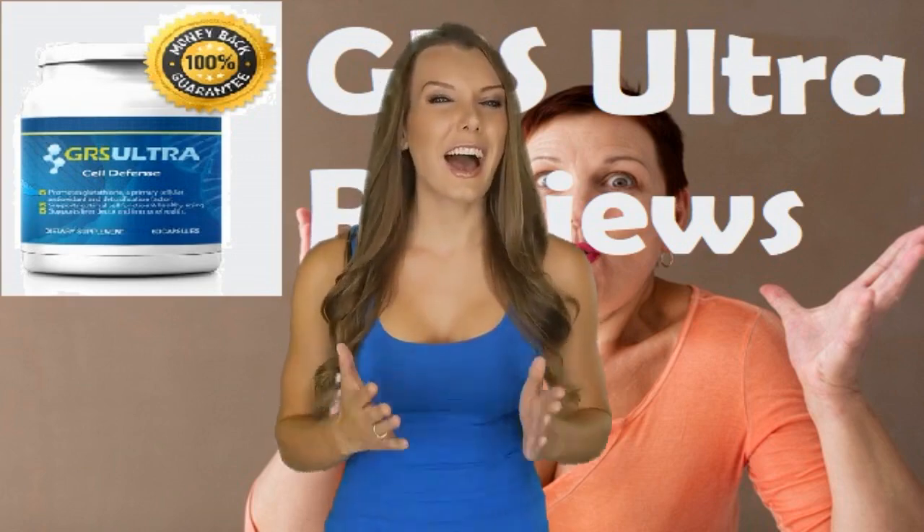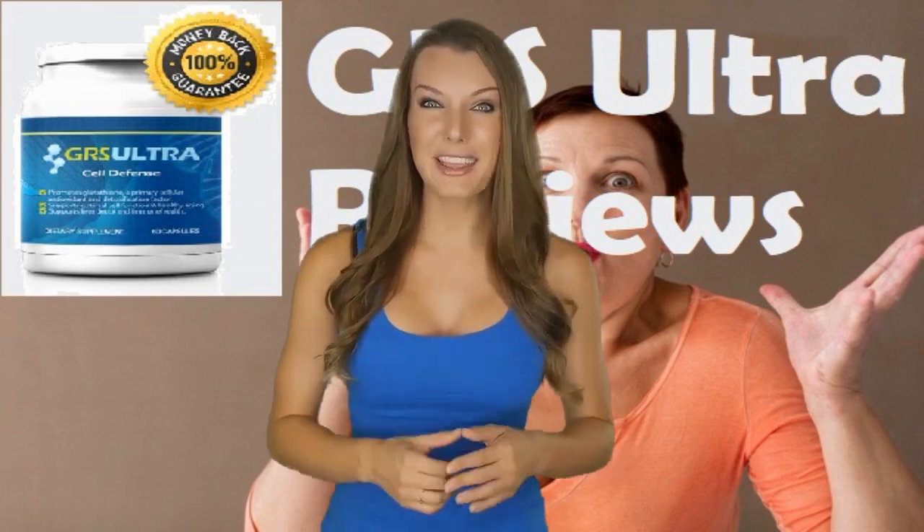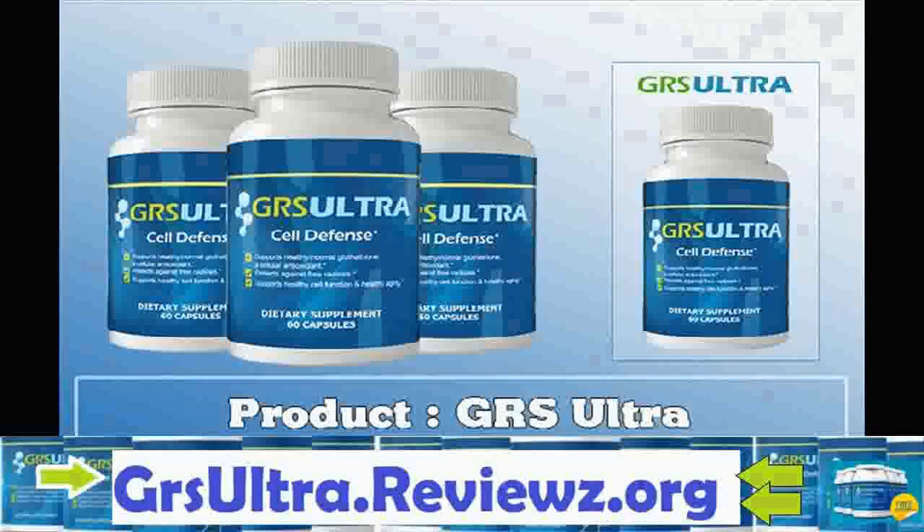How would you like to discover the ideal solution to your biggest problem? You're just moments away from doing that, so keep watching. Hi, welcome to my GRS Ultra Cell Defense review.